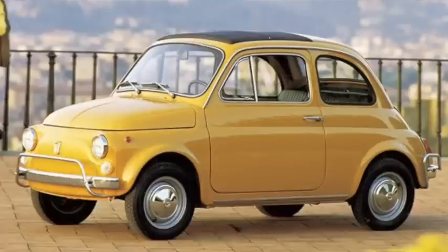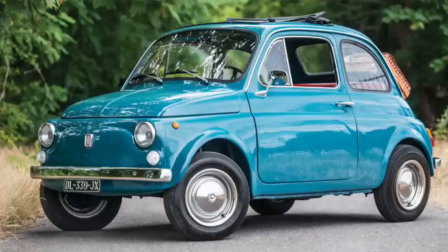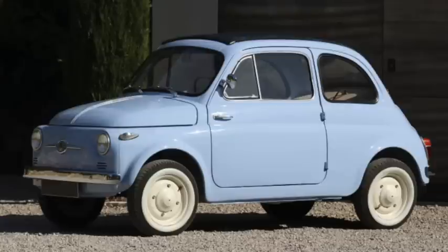In Italy, Fiat's new 500 of 1957 had a rear-engine twin — a 479cc unit with 13 horsepower — and starting in 1958, a 499cc sport model with 22 horsepower. It had a 72-inch wheelbase, was 117 inches long, and weighed just over 1,000 pounds. A sport could do nearly 65 and got to 60 in about 45 and a half seconds.